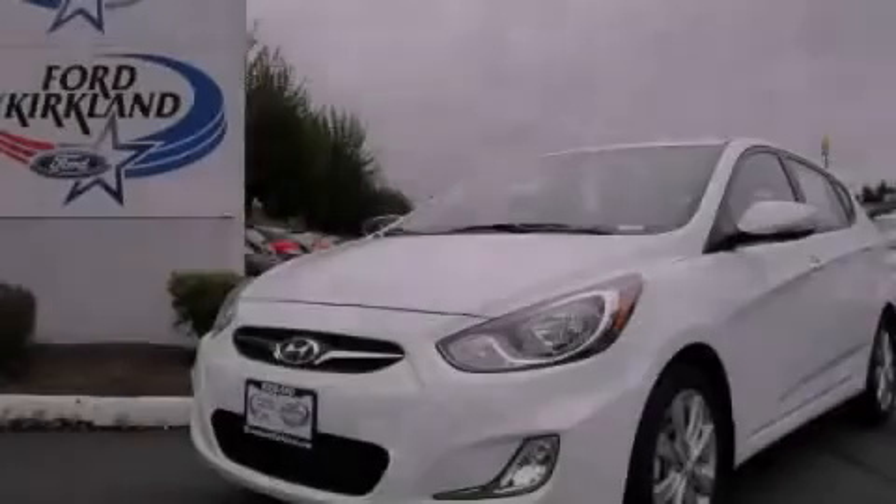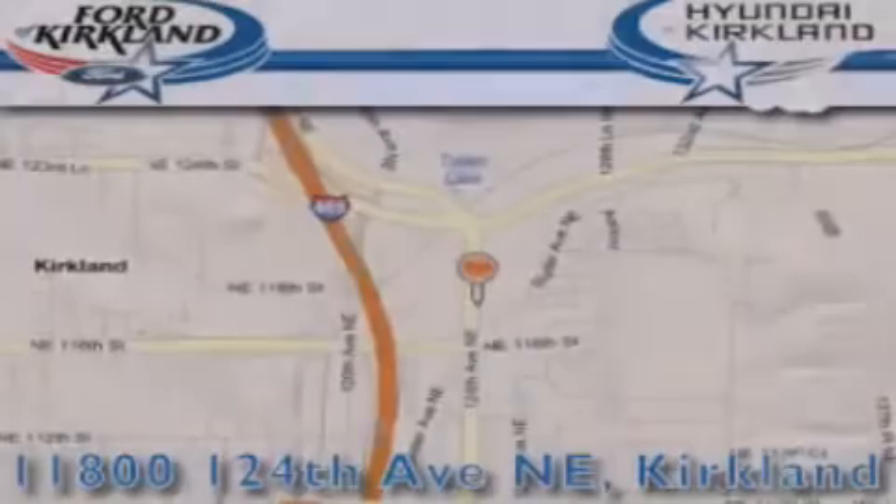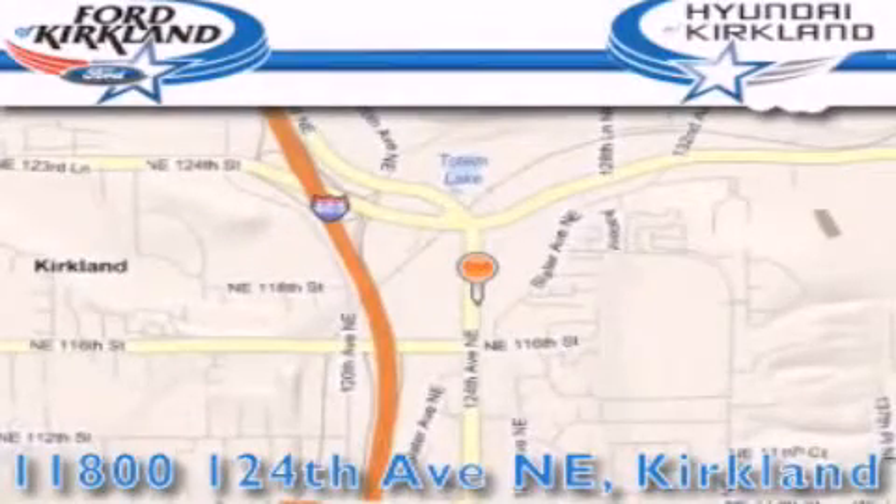Stop by today and test drive this automobile for yourself. Ford and Hyundai of Kirkland is located at 11800 124th Northeast in Kirkland.